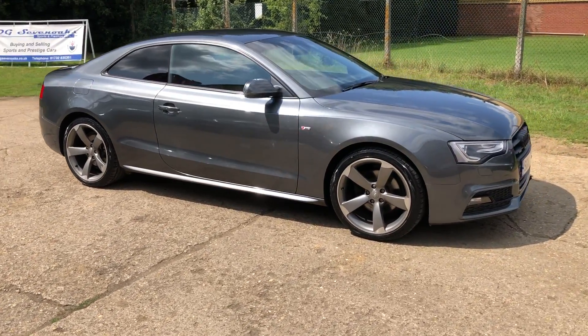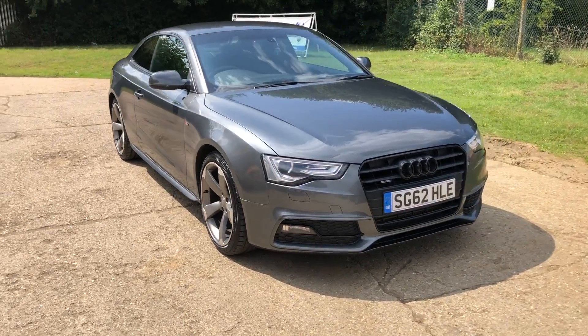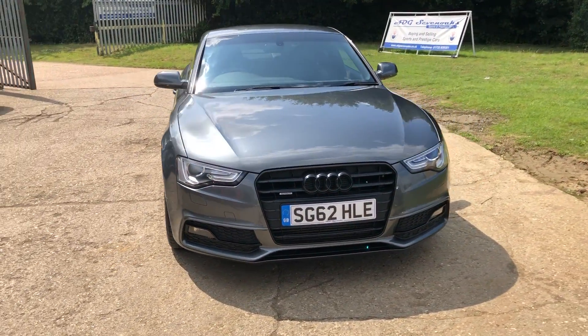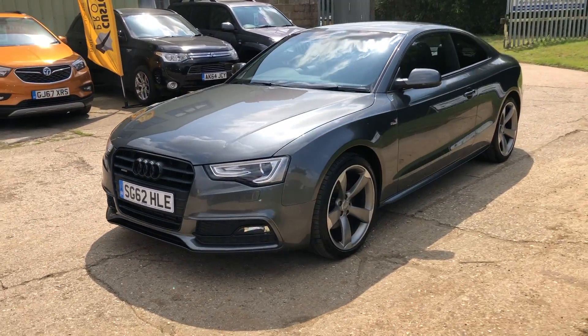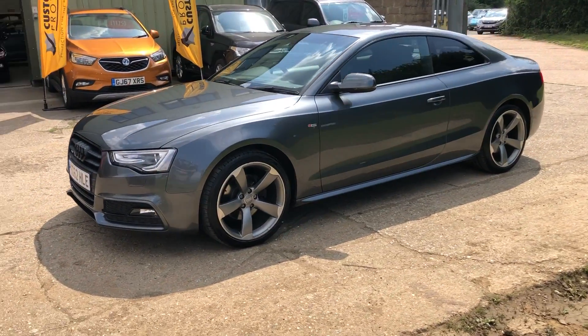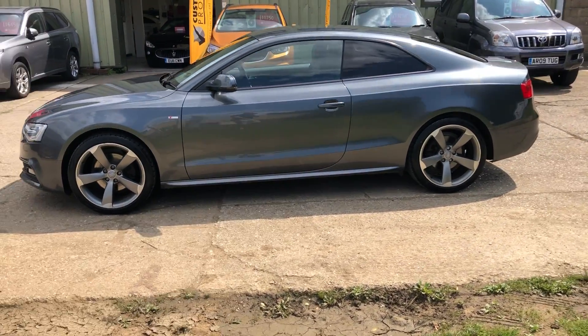Hello and welcome to ADG7, where we're very pleased to offer this Audi A5 Coupe Quattro diesel manual. 2012 on a 62 plate, just coming up to 50,000 miles, finished in gunmetal grey — lovely specification.